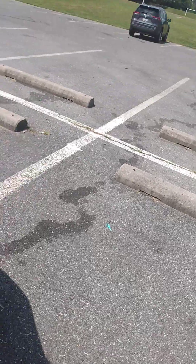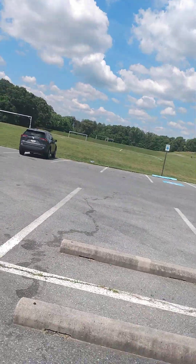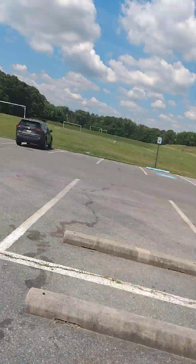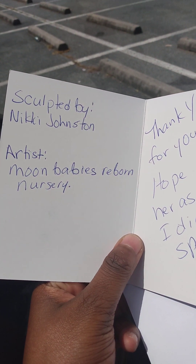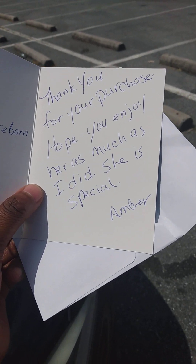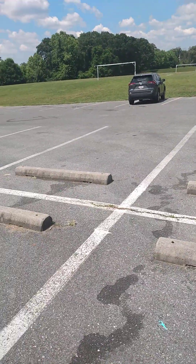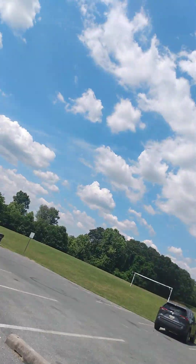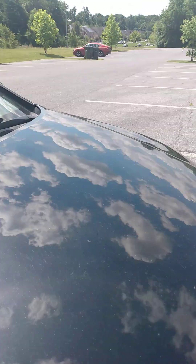So I got a thank you card. Miss Amber — this is her daughter. So the artist sculpted — of course, you know Nikki Johnston. Moon Baby Reborn Nursery painted this baby. 'Thank you for your purchase. Hope you enjoy her as much as I did. She is special.' And I think I'll keep her name Amber. Thank you, Miss Karen, wholeheartedly for baby Amber.